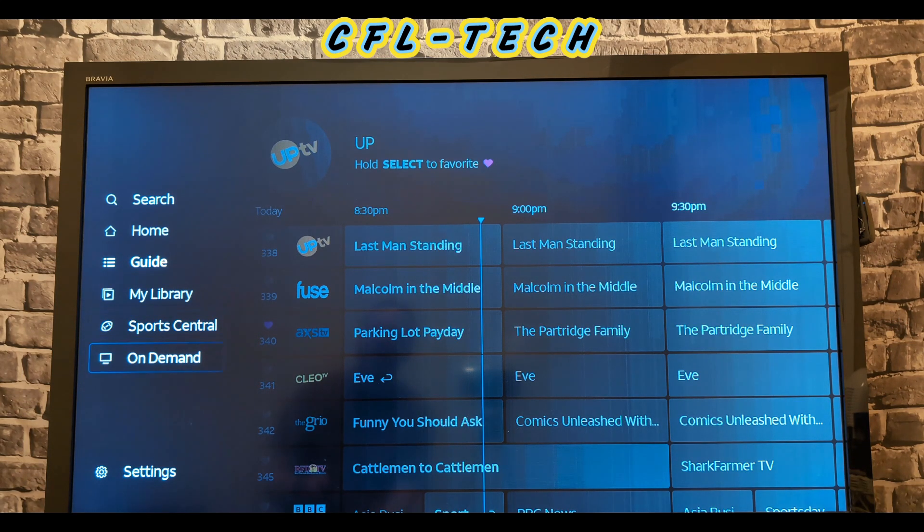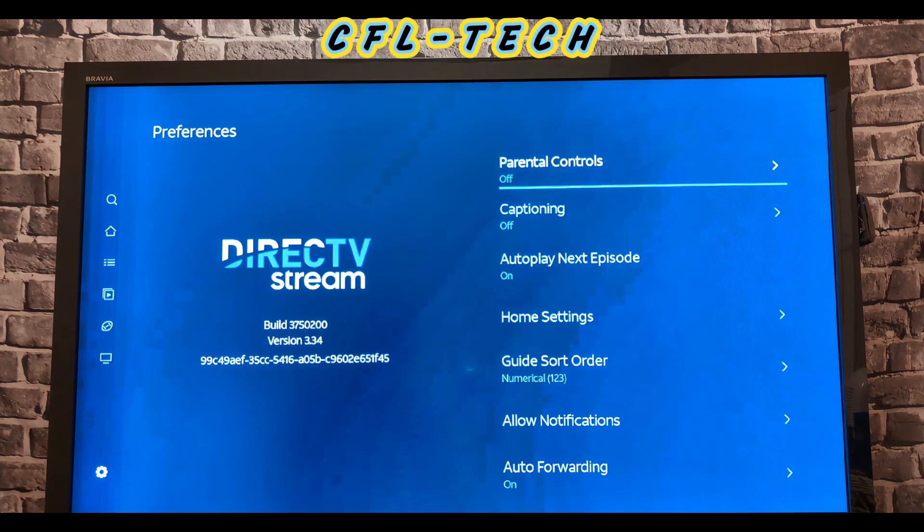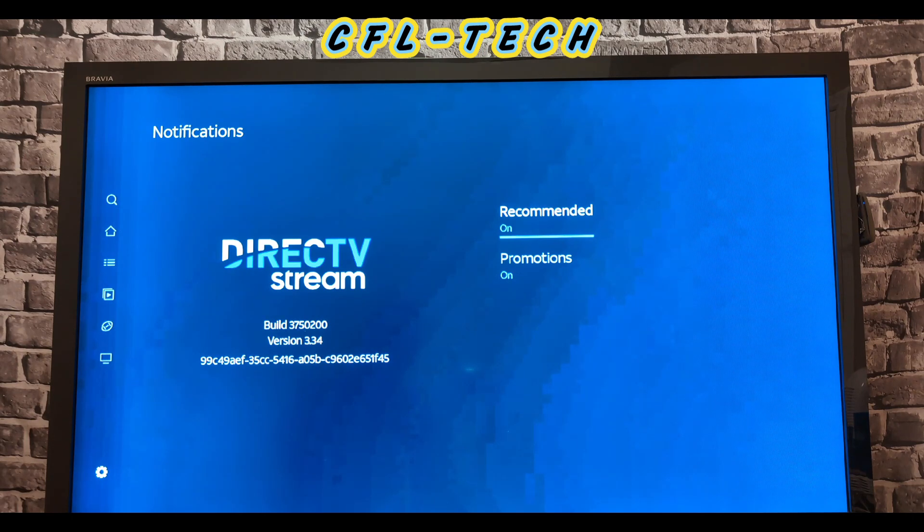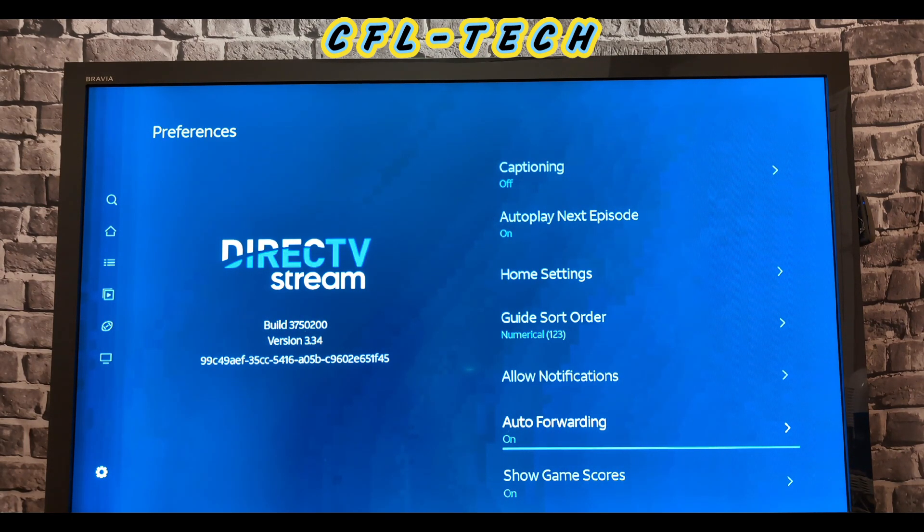In Settings, you have Parental Controls, Captioning, Autoplay Next Episode, and Home Settings where you enter your home zip code so local channels play correctly. Under notifications, you can allow recommendations and promotions. Auto Forwarding is a particularly cool feature — if a game is blacked out on a national network, it will automatically forward you to the regional channel in your package that has the game, without you having to search for it. You can also toggle Show Game Scores on or off here.